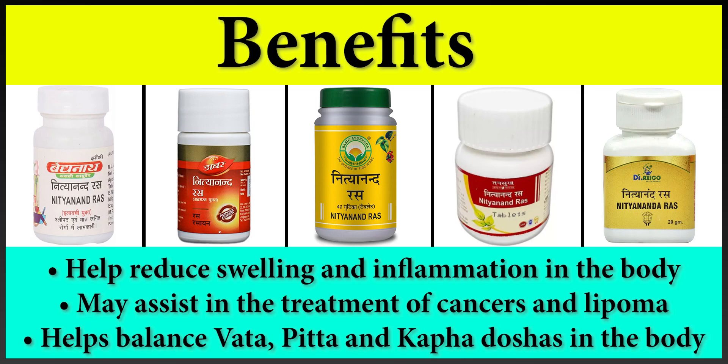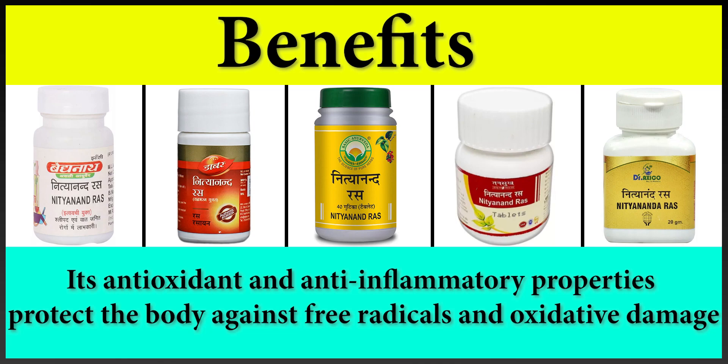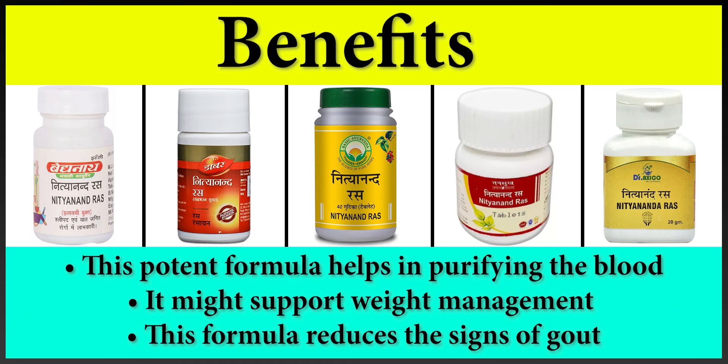It reduces the thickening of skin and may help with elephantiasis and fibroids. It is a dietary supplement that may help manage weakness, cough, fever, mental illness and nutritional deficiency, and may also help manage nerve-related conditions. Its antioxidant and anti-inflammatory properties protect the body against free radicals and oxidative damage. This potent formula helps in purifying the blood, supports weight management, and also reduces the signs of gout.